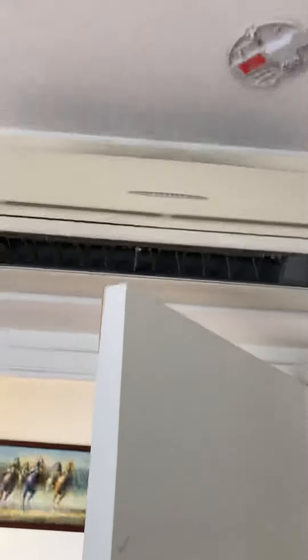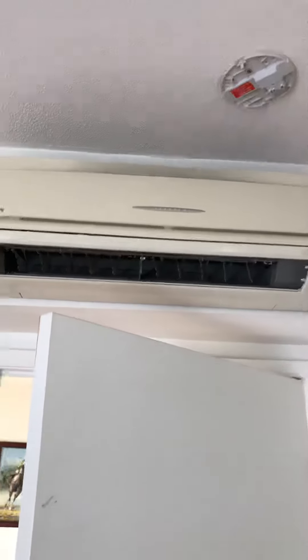Behind the door here you can see the door handle has slammed into the wall. And also the air conditioner is missing some vital parts.